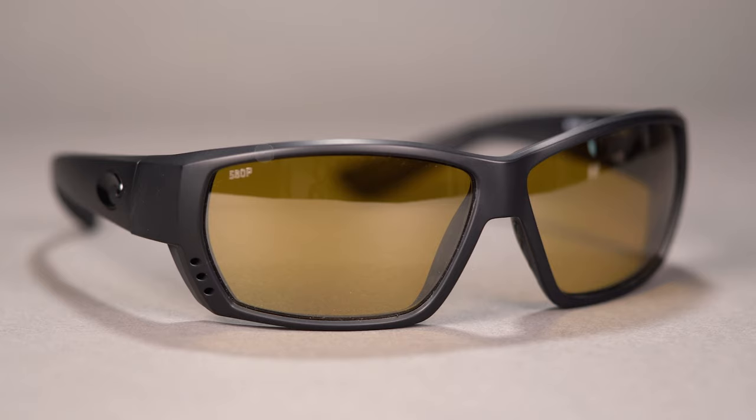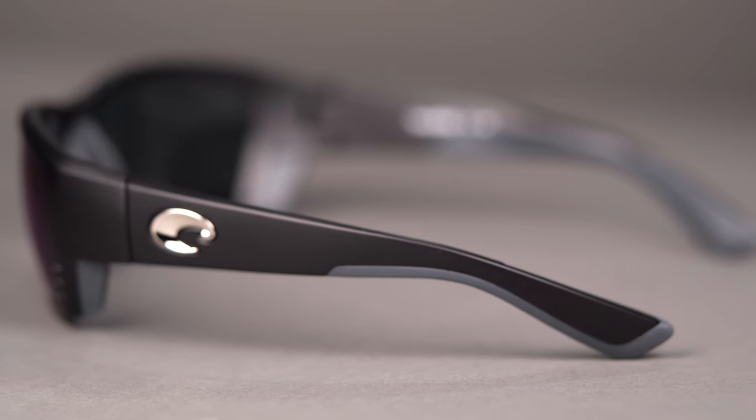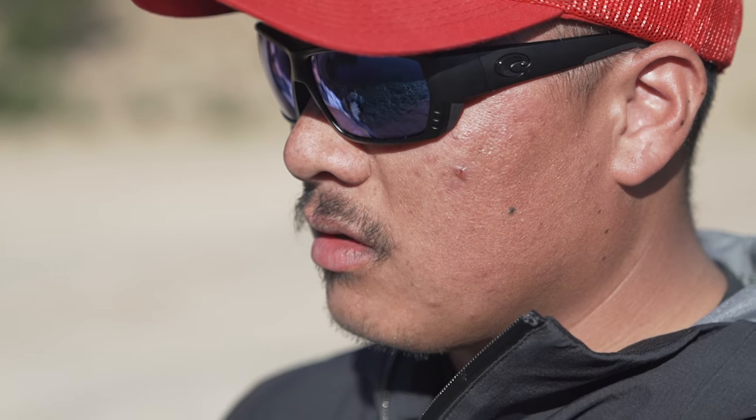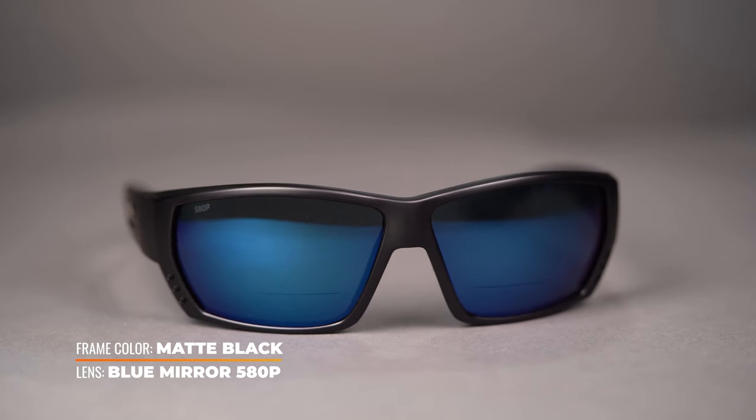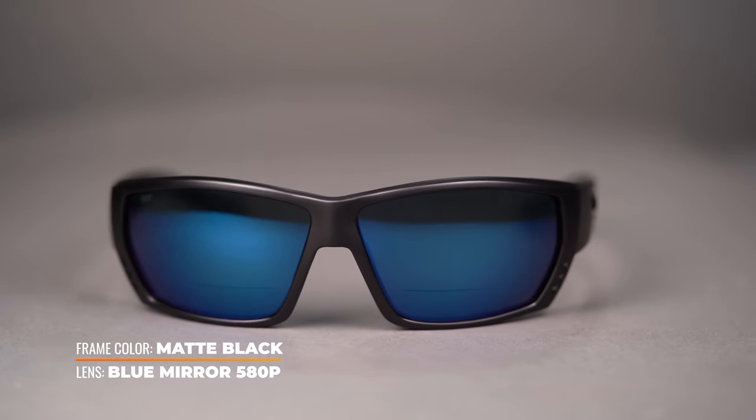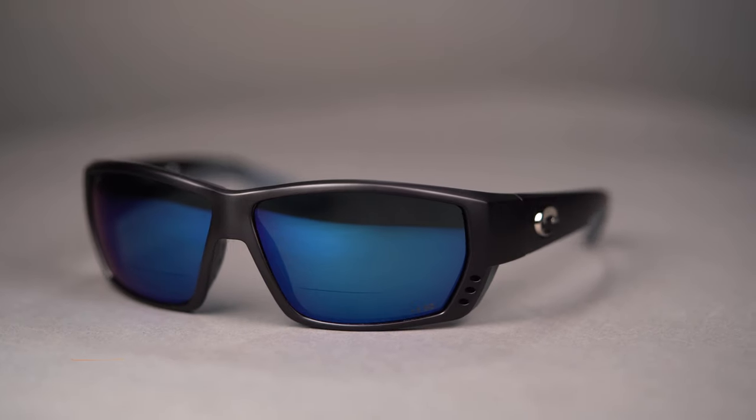This 8-base wraparound frame has straight temples that curve slightly in the back, giving you a little bit of extra grip and hold, ensuring that they're not going to slide off or down your face. That's also thanks to the rubber tip temples and nose pads, which are also textured. The temples are also very flexible, relieving that unwanted pressure on the side and the back of the head.